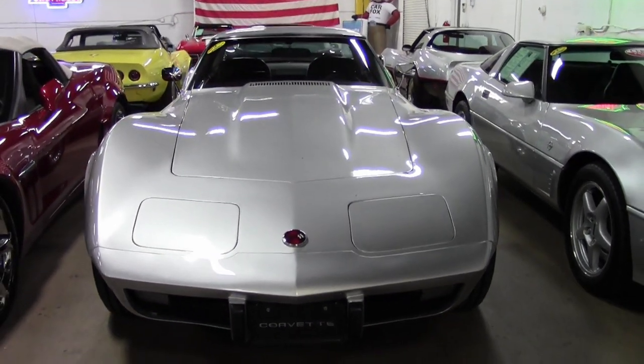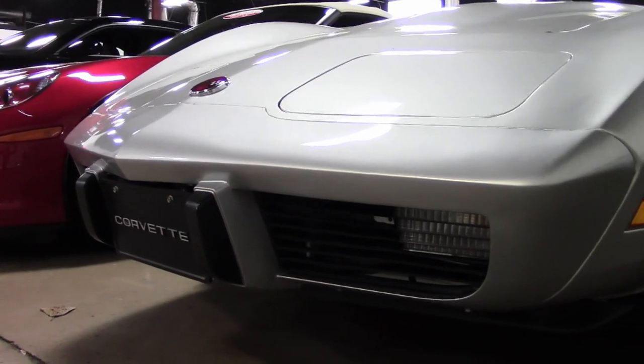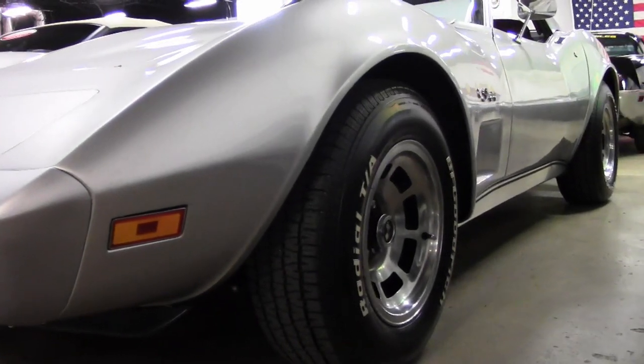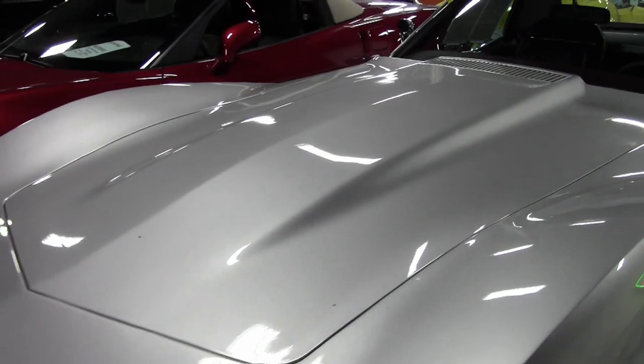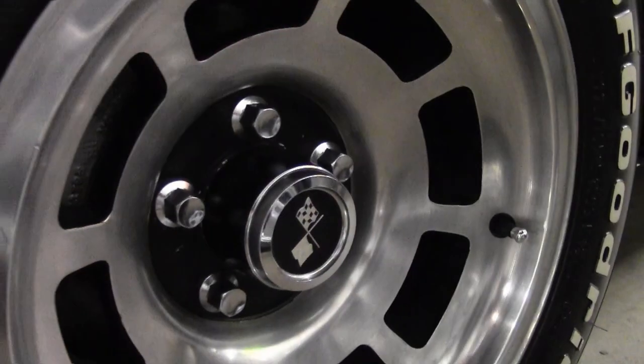It is a beautiful 1975 Corvette convertible that is code correct silver exterior and code correct dark red interior, now upgraded to leather seating surfaces. It has the matching auxiliary hardtop and convertible top, a matching numbers 350 cubic inch engine, and an automatic transmission.